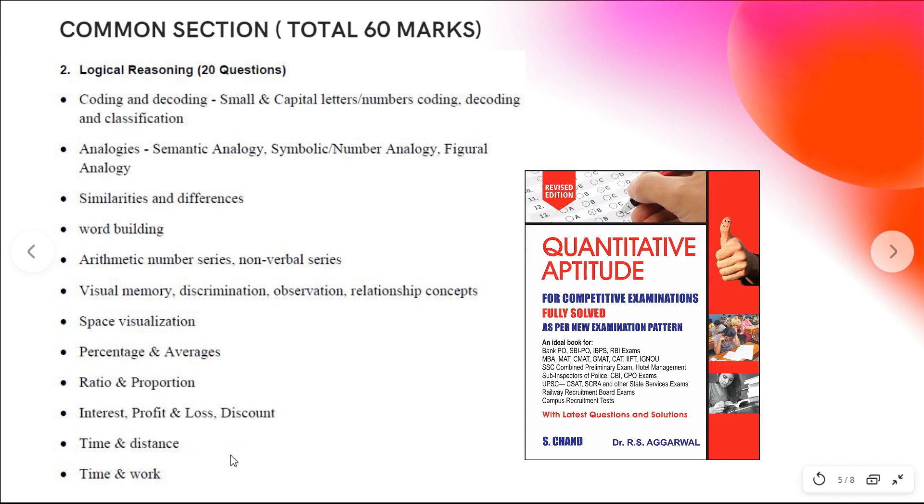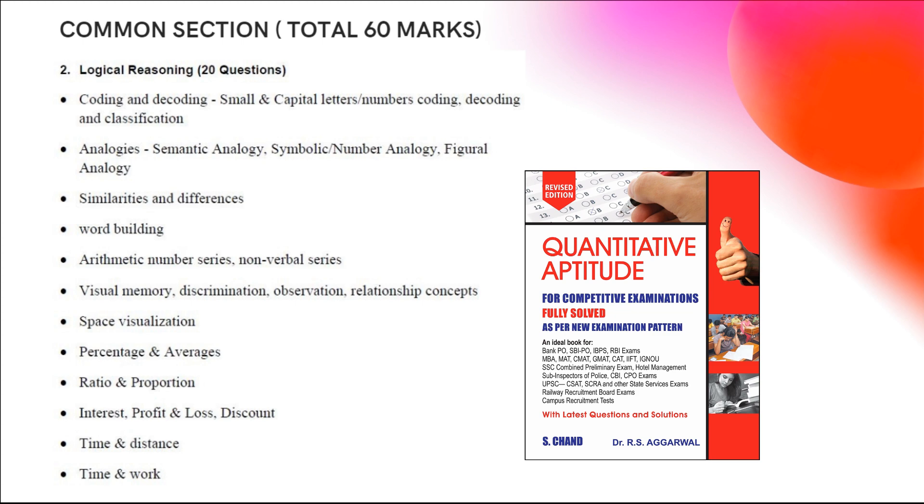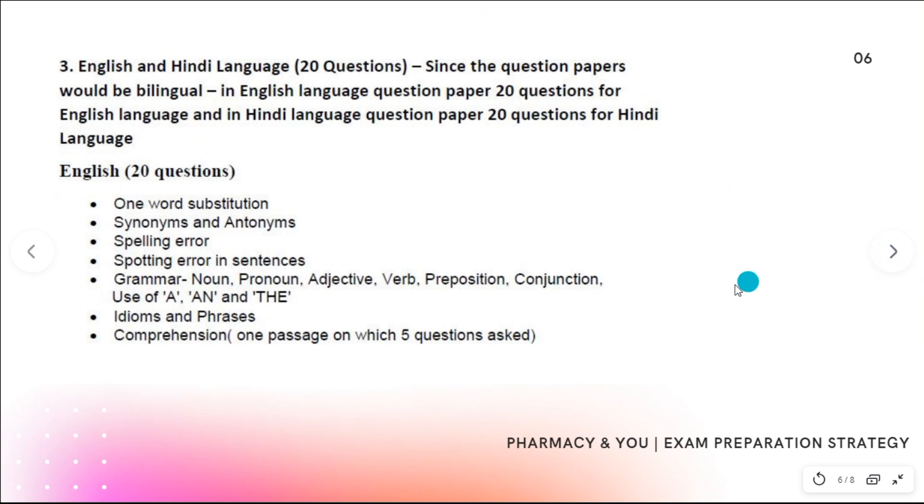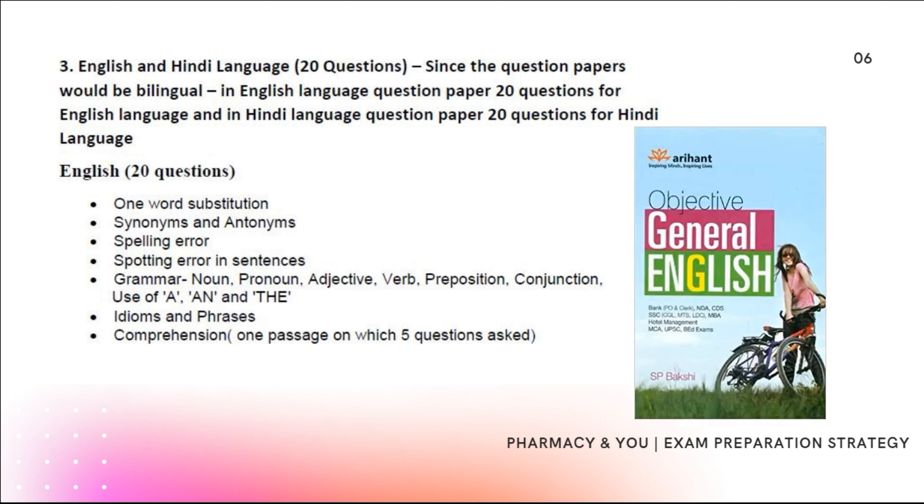You can follow the RAS series for logical reasoning and aptitude preparation. For general English, topics include one word substitution, idioms and phrases, spelling errors, verbs and conjunctions, adjectives and prepositions, and comprehension with five questions. For general English, you can follow standard English language books.